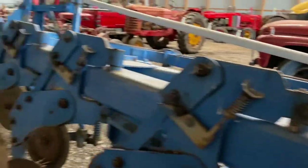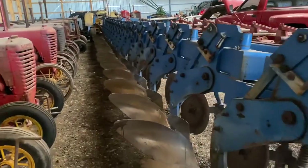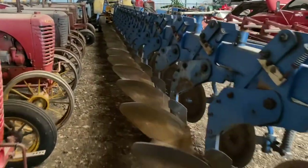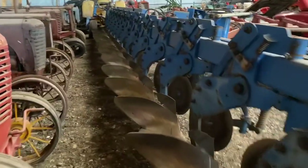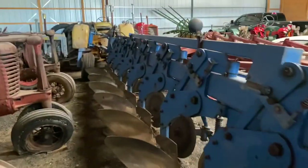He built it in '78 and then said he had not seen it since 1978 because it was sold and went up to the Fargo, North Dakota area — that was the last he saw of it. It actually got pulled behind the Versatile Big Roy at first.